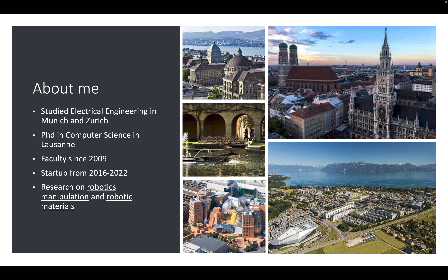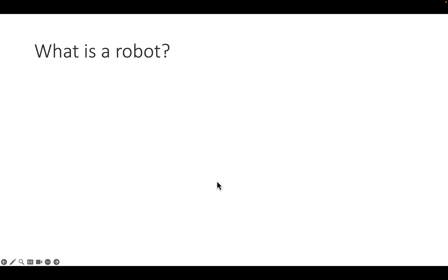From 2016 to 2022 I ran a startup selling robotic hands and industrial automation equipment, as well as software to optimize workflows. At the university I do research on robotics, manipulation, and robotic materials.